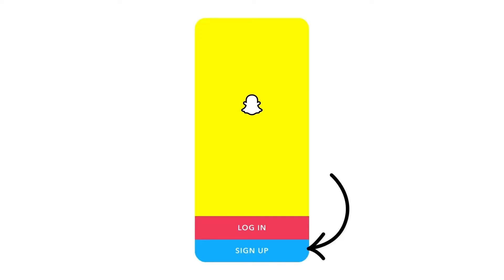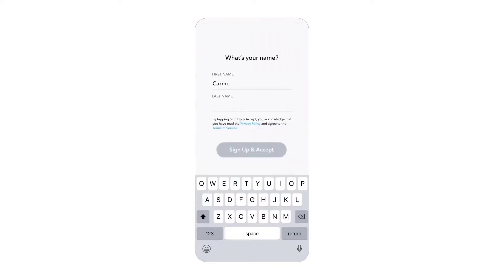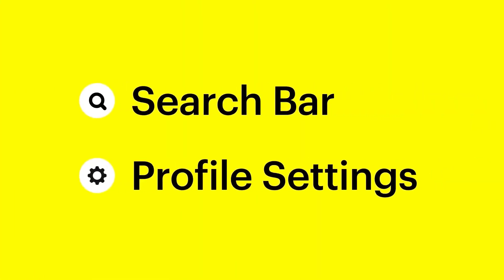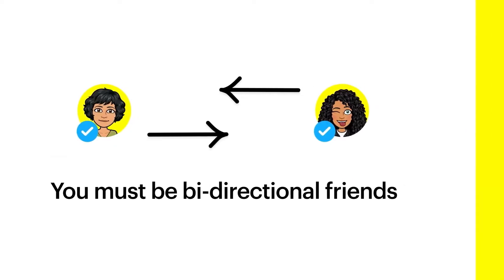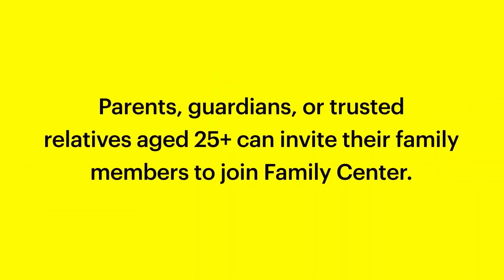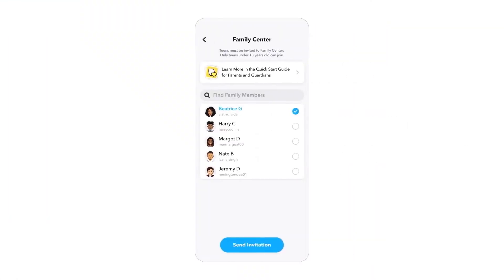In order to access the platform, parents will need to sign up for their own Snapchat account, then access the Family Center in the app. The monitoring feature will be accessible on the search bar and also at the bottom of the settings menu. The monitoring and monitored account will need to be bi-directional friends to allow for parental control.